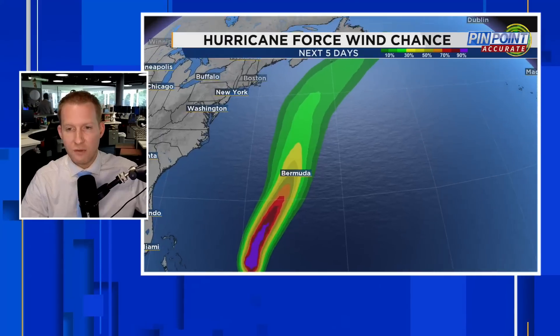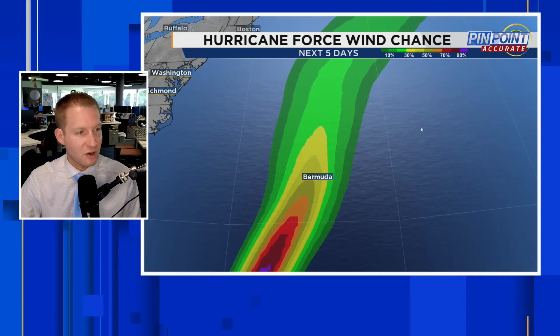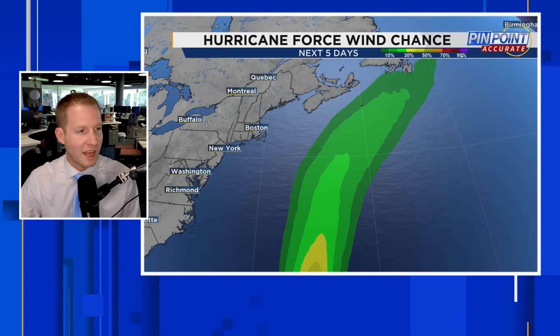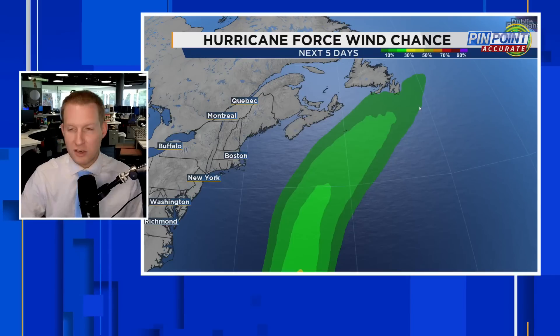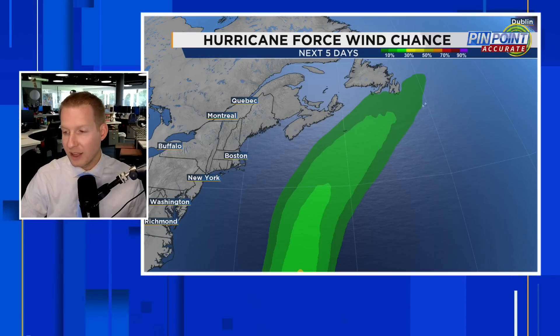Getting into the hurricane force wind chance, we're going to zoom into Bermuda and we're going to be in that second yellow band — that's a 40 to 50% shot for sustained hurricane force winds. So that's going to be a much easier opportunity to get into those hurricane force gusts of 75 miles per hour or greater. Right now a 40% chance for hurricane force sustained winds on the island of Bermuda once we get into Friday night and through Saturday. You see a much lower percentage as we start to work into Newfoundland, because at least half of the modeling keeps it out to sea.